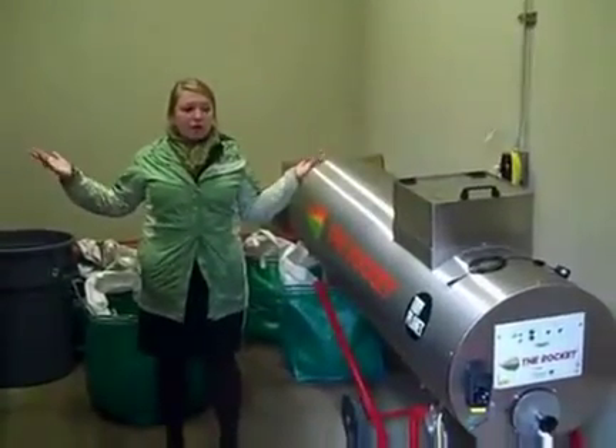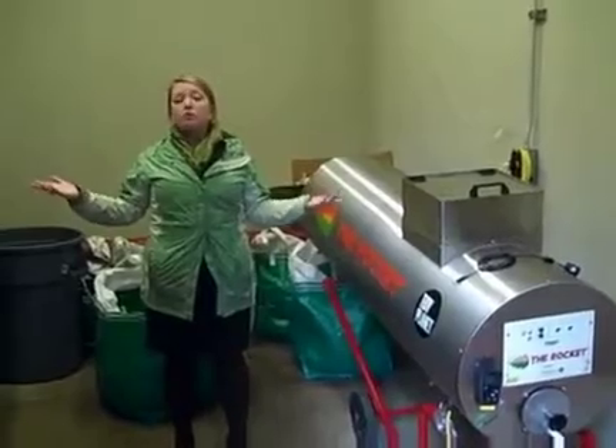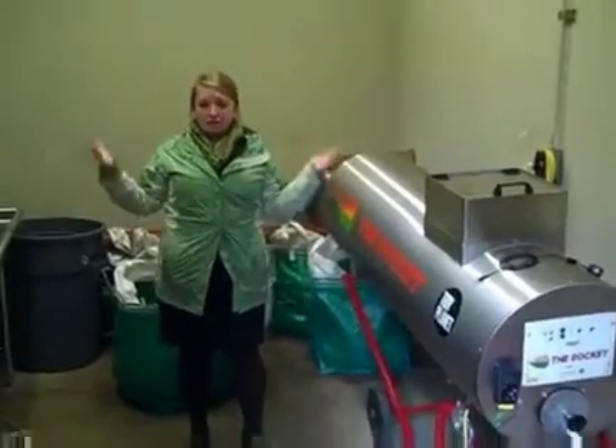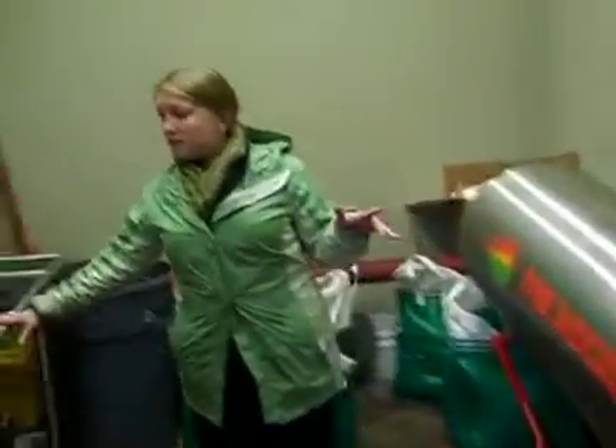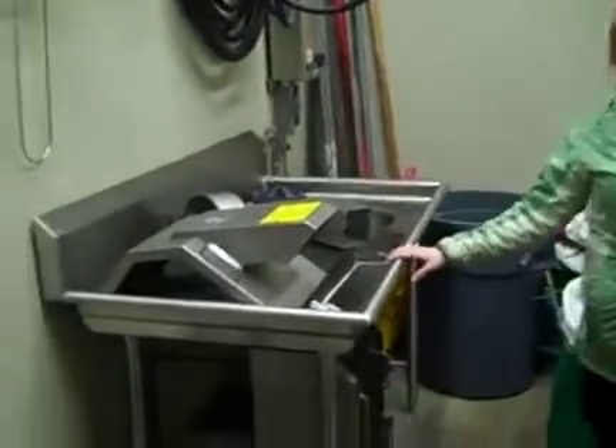This is the area where we compost our post-consumer waste on site in Vessel. So we have two pieces of equipment here. This piece of equipment is called our insincurator.